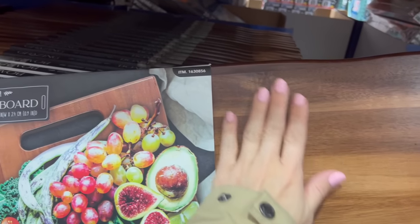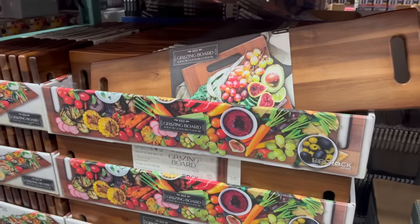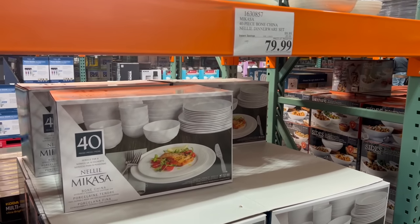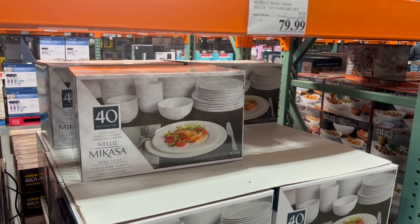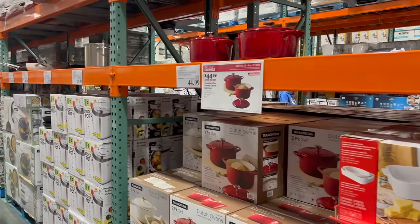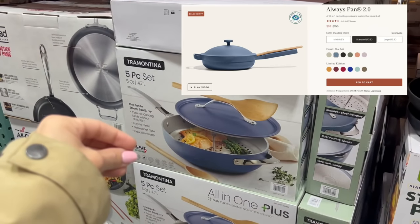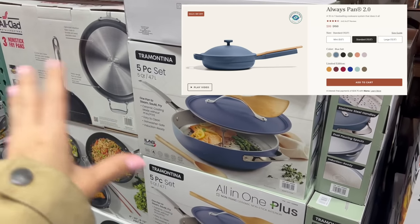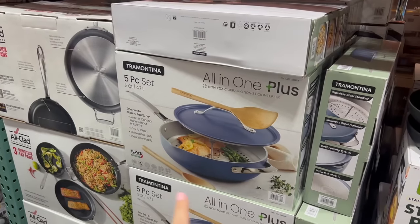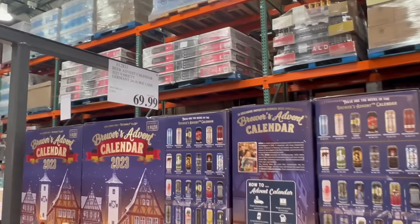If you need new china for the holidays, $20 off this Mi Casa bone white china. There are all kinds of serving platters. For $50, this is a dupe of the Always Pan — the Always Pan is $100 and this is very similar for half the price.